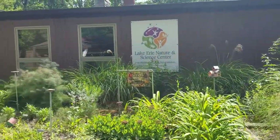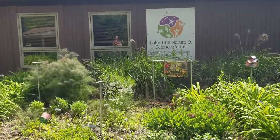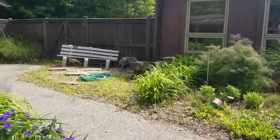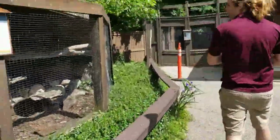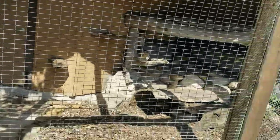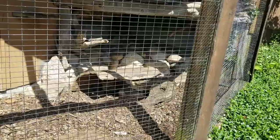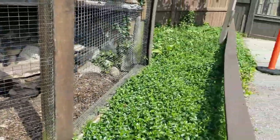Over here we have some more native plants. We call it our pollinator garden — it's very helpful for butterflies and bees of the area. And on the left we have our red fox, who smells really bad, but that's a defense mechanism for their own good. It's daytime so he's sleeping down there — we woke him up — hanging out in the shade.